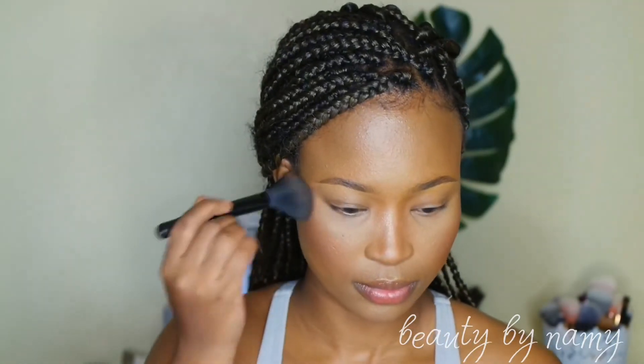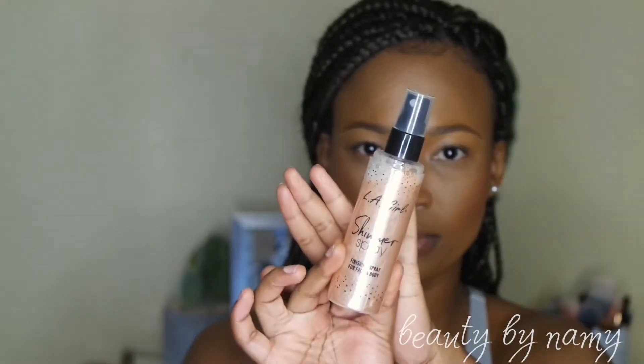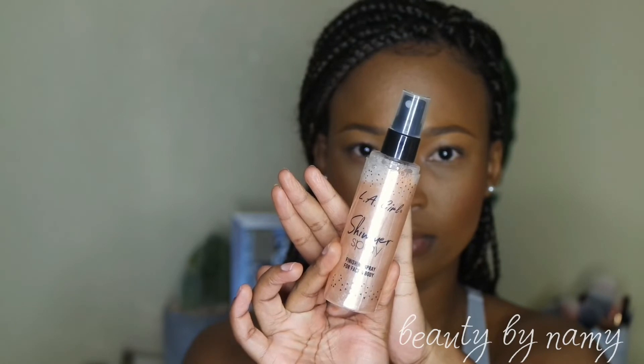I'm going to take that Sleek blush and apply it again to make my face look seamless. Then I'm using my LA Girl shimmer spray to set my face, applying it all over — and this is the final look!